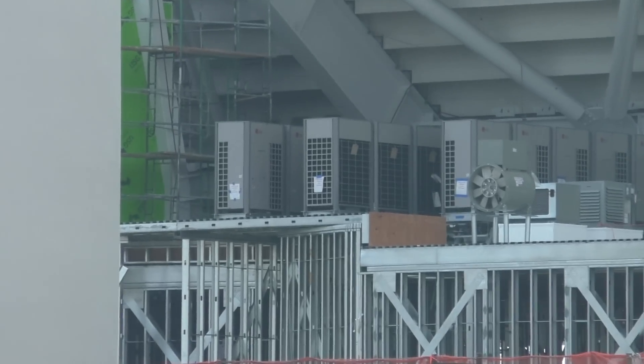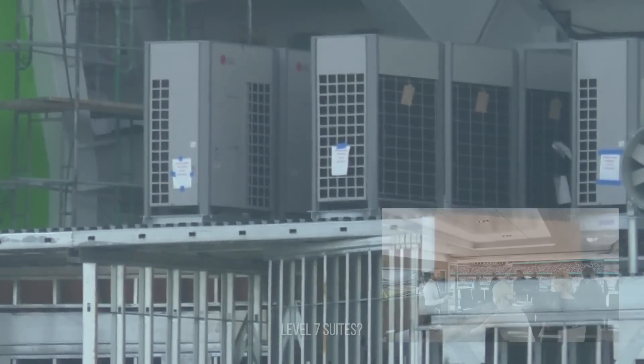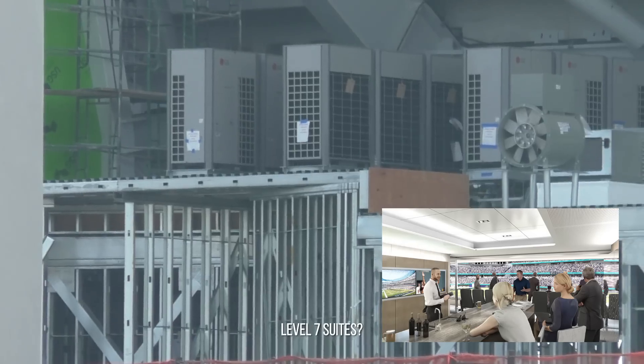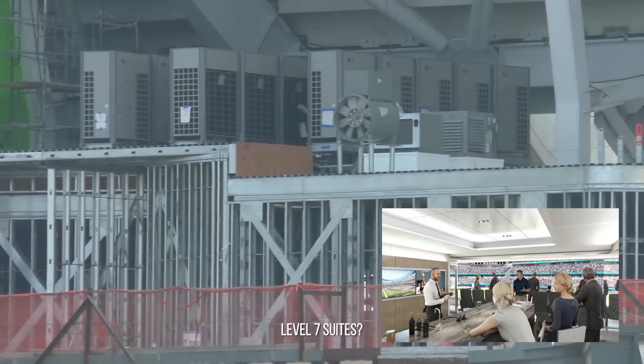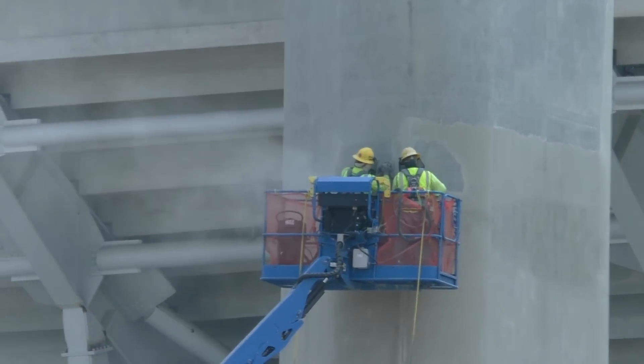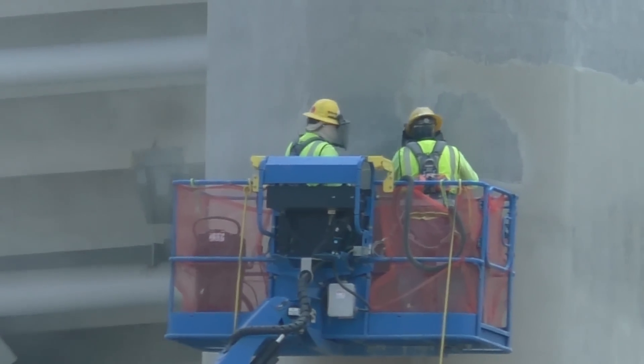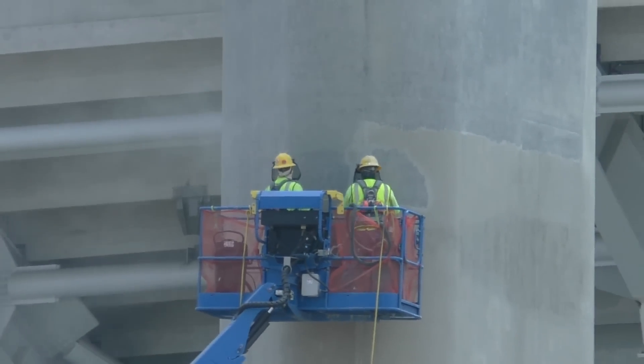Maybe it has HVAC components on top of some of these stadium suites or kind of rooms. This guy is sanding away on the concrete again, doing this for several weeks on each one, or whichever ones need work.